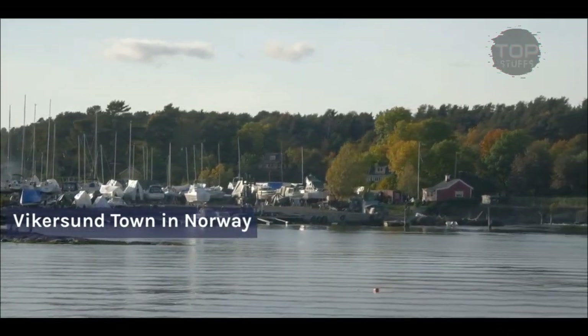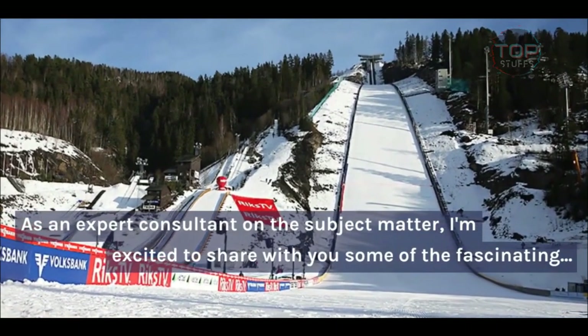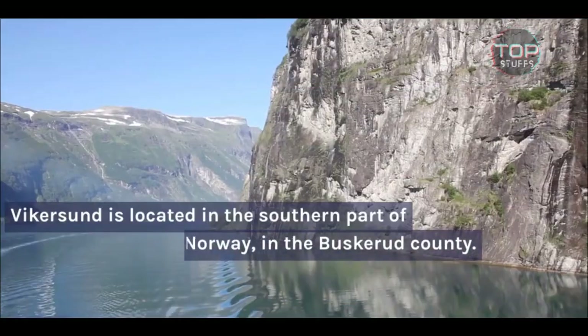Hi everyone, and welcome to this video about Vykersund, a beautiful town in Norway that is known for its stunning natural landscapes and rich cultural heritage. As an expert consultant on the subject matter, I'm excited to share with you some of the fascinating aspects of this charming town.